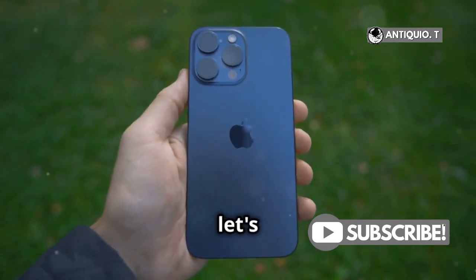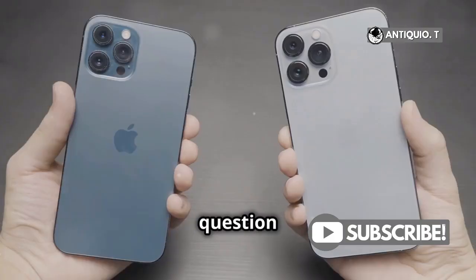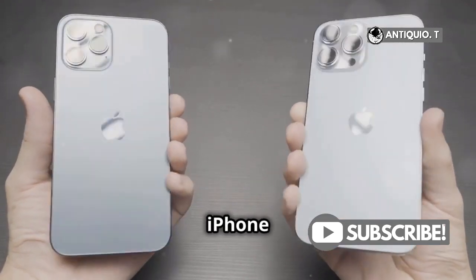Hey everyone! Today, let's dive into the burning question: is the iPhone 16 camera really better than the iPhone 15?